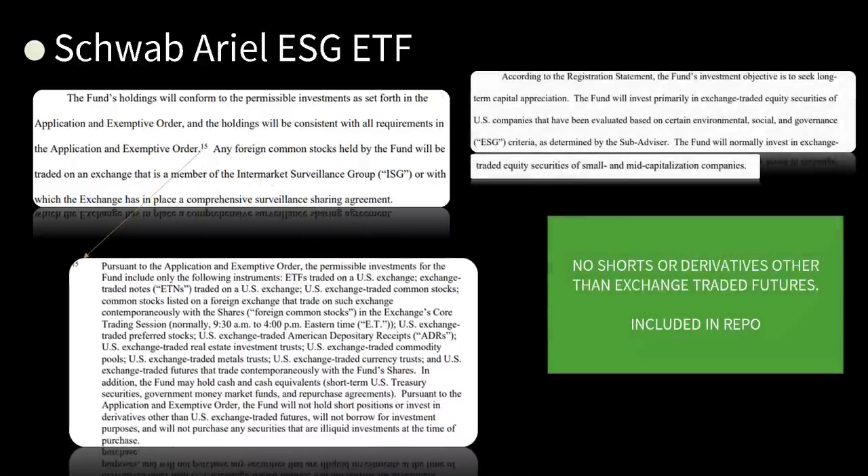According to the registration statement, the fund's investment objective is to seek long-term capital appreciation. The fund will invest primarily in exchange-traded equity securities of U.S. companies that have been evaluated based on certain environmental, social, and governance (ESG) criteria. The fund will normally invest in exchange-traded equity securities of small and mid-capitalization companies. No shorts or derivatives — I'll believe it when I see it.